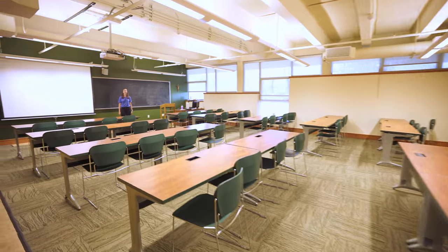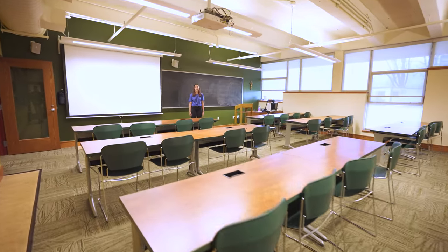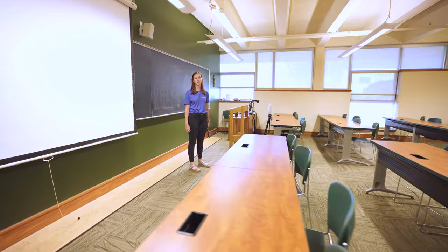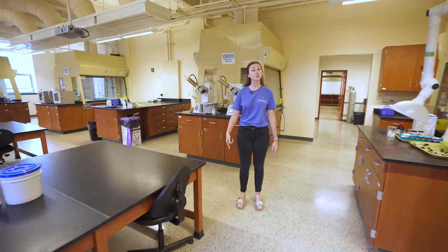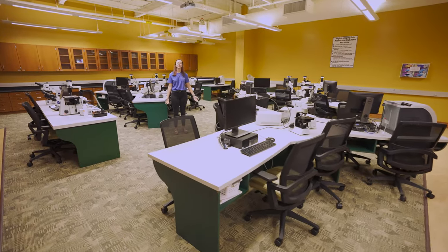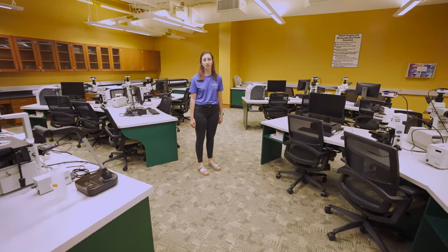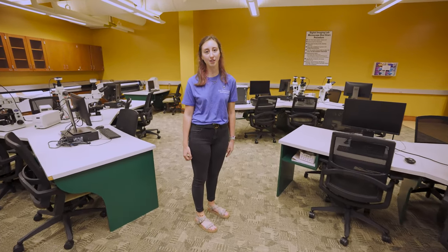This is what a typical classroom in our science pavilion looks like — it is one of our larger classrooms on campus. Our student-to-faculty ratio is 11 to 1, and personally I have never had a class size bigger than 20. This is an example of one of our larger labs on campus; this one in particular is used for organic chemistry. This is our digital imaging lab, typically used by biology majors, which is one of our most popular majors on campus. The technology in this room is usually not found until the graduate level.